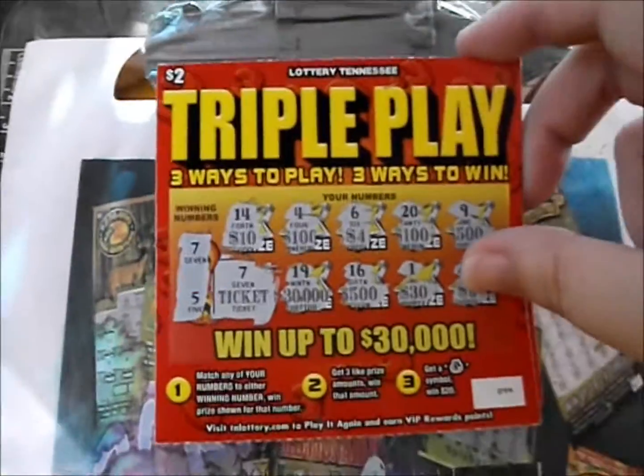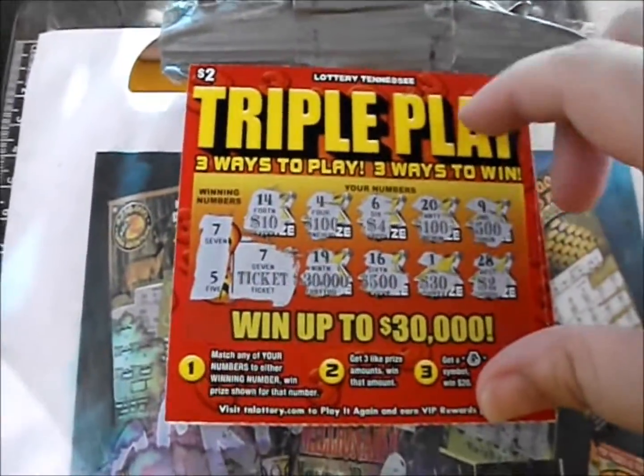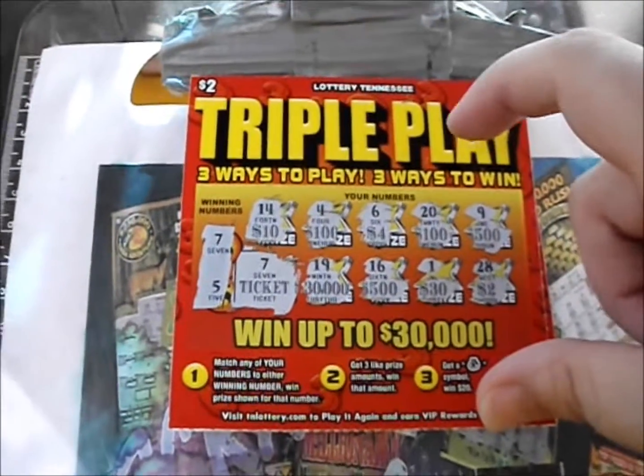Just one winner of the bunch — it was a free ticket — so it's an eight dollar loss for this episode. Thank you so much for watching this episode of Scratchmania. I hope all your tickets are really good winners and I hope you have a great day. Good luck everybody!